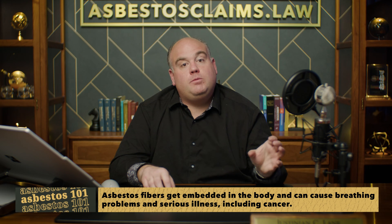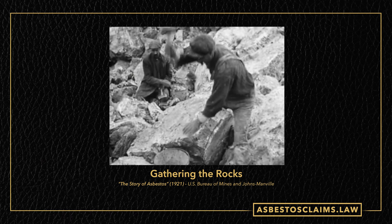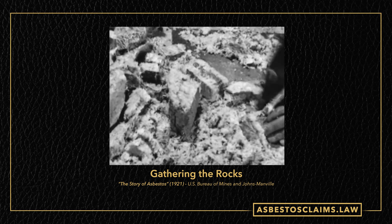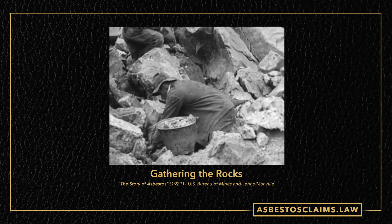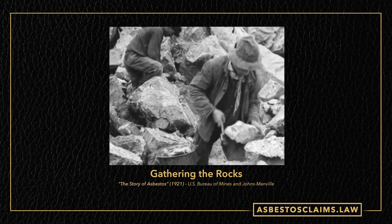So that was the explosives used to loosen up the rock. After the dynamite goes off, they have to gather the asbestos. This is literally what they had — guys going through and pulling fibers out of these rocks, and then those fibers would be separated and graded.